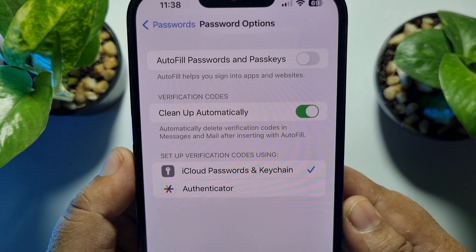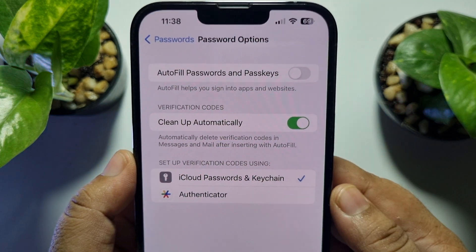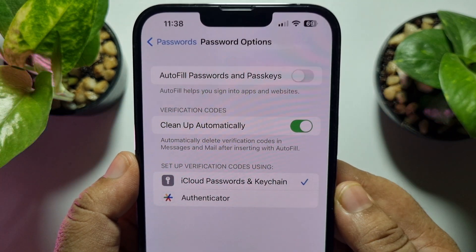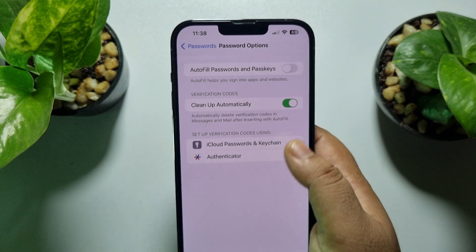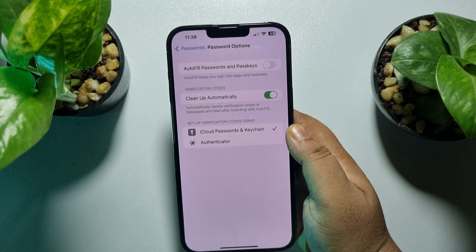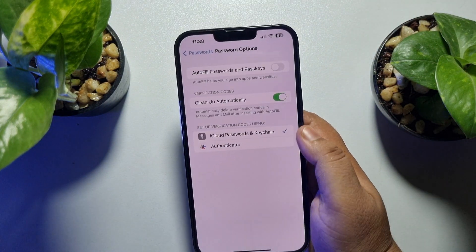Here you will see the 'Cleanup Automatically' option is enabled by default in iOS 17. Once this Cleanup Automatically option is turned on, all of your OTP messages or verification messages will be automatically deleted.